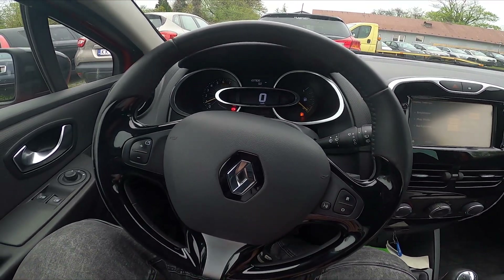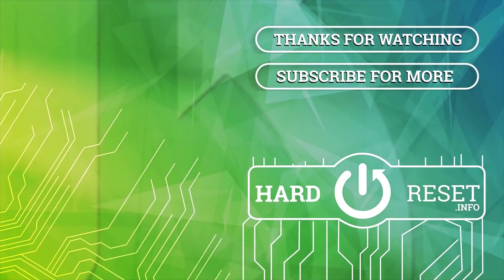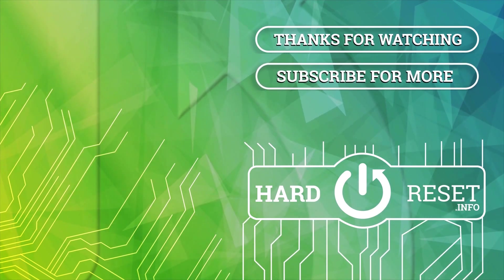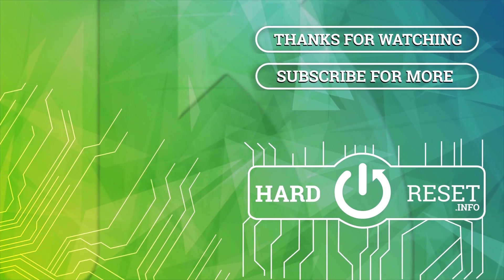And that's it. If you find this video helpful, please leave a like, comment and subscribe. See you next time.